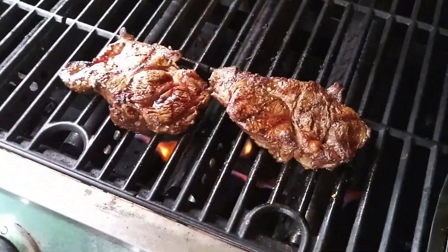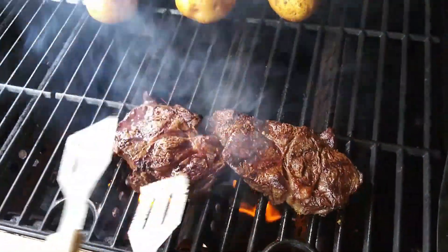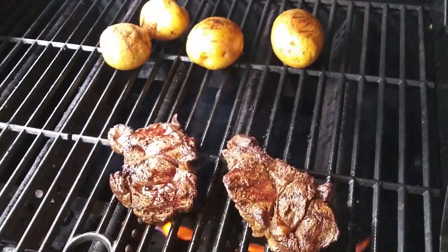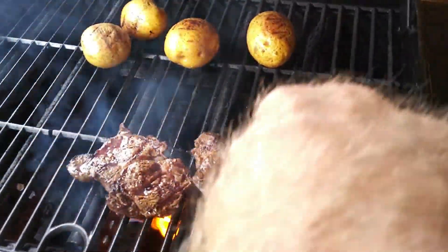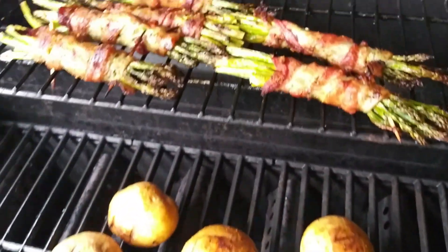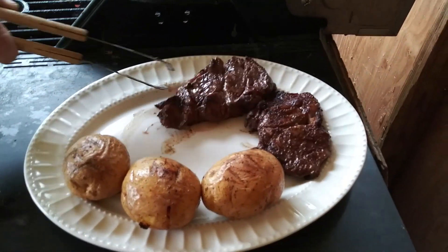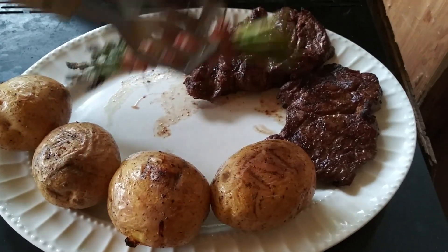Flame-broiled steaks — yummy! It's a little bit rare. All right, I don't want it rare. I'll broil it a little bit more. Let those steaks rest a little while.